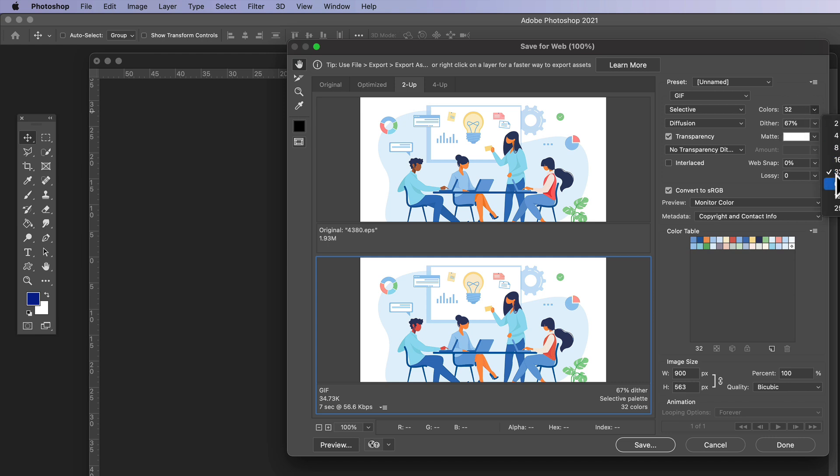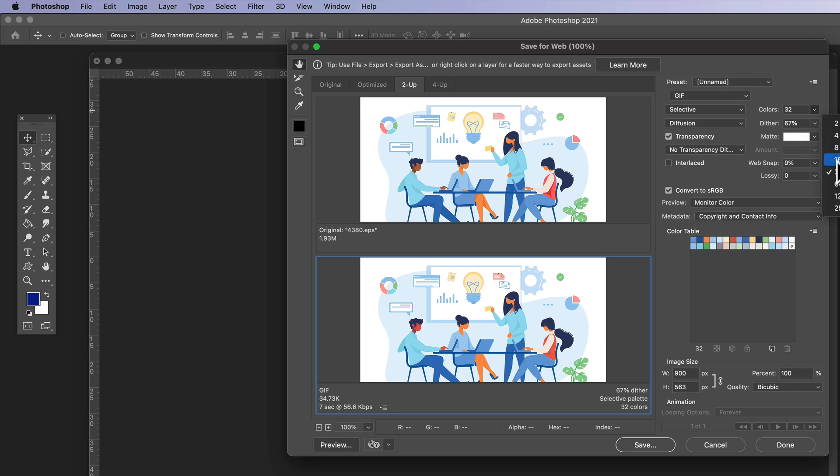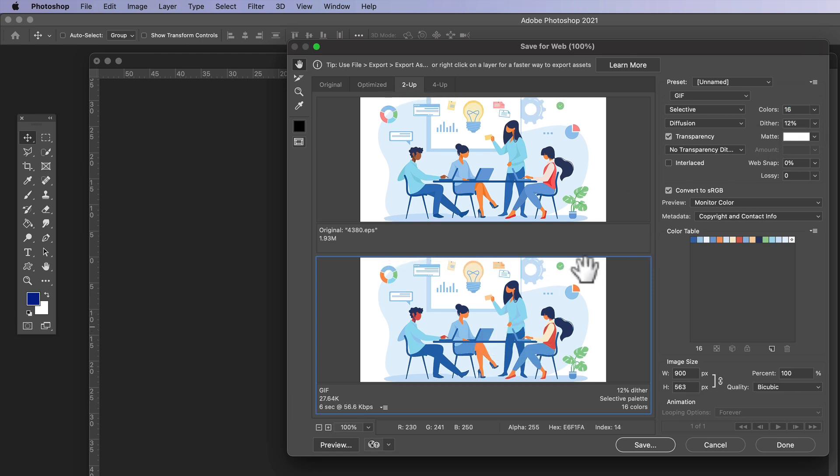We want to bring it down even further if possible. We can change how many colors are in the image. This works perfectly for GIFs — if we change it to JPEG, the file size increases to 64 kilobytes because there's more information in the image. So if you can get away with using GIFs, use a GIF and bring down the colors to the absolute minimum you need. I've reduced the colors from 32 to 16, which brings down the total image size by a few kilobytes. We can also change the dither — reducing it will decrease image quality but also decrease file size. Play around with those settings if you're using Photoshop.